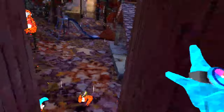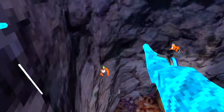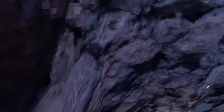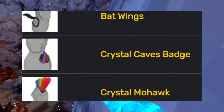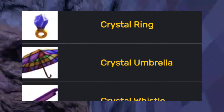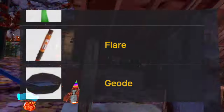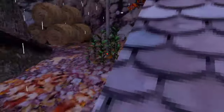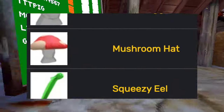Then one of the most controversial updates came out — the caves update. This update added the bat balloon, the bat mask, the bat wings, the crystal caves badge, the crystal mohawk, the crystal necklace, the crystal ring, the crystal umbrella, the crystal whistle, the crystal xylophone, the dino fossil hat, the edible mushroom, the flare, the geode, glowy eyes in blue, green, orange, purple, red, teal, white, and yellow, the hand drill, the miner goggles, mushroom hat, and the squeezy eel.